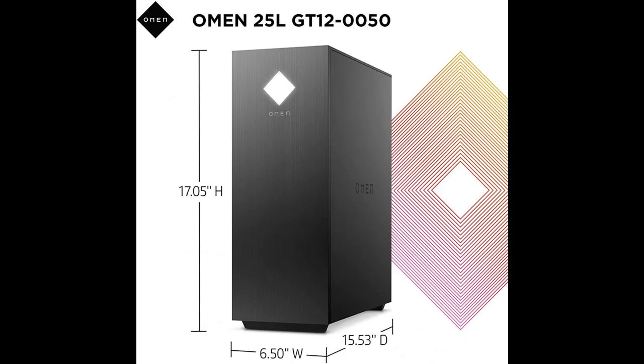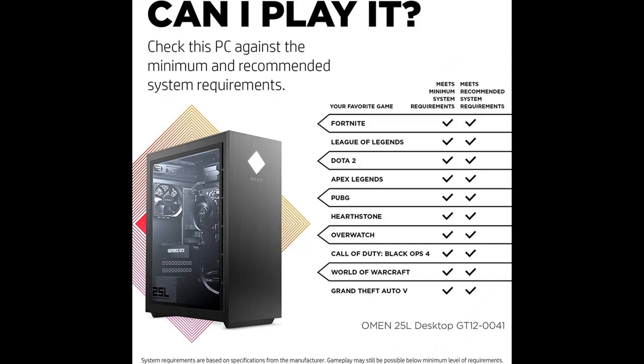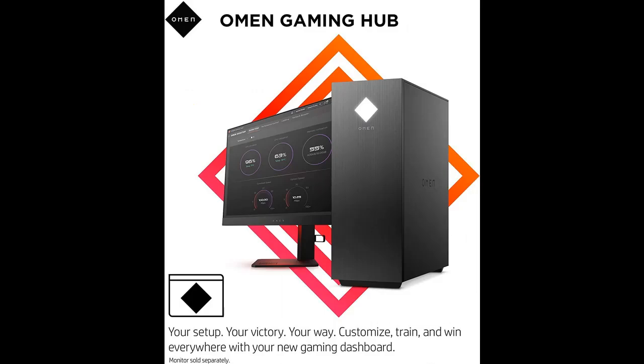When you need to get inside the system, the angled design makes it a breeze to open using the included double-sided screwdriver and replacement screws. With support for micro ATX motherboard builds and space for up to three storage devices, your aftermarket parts are sure to fit. When you've tricked out your rig just the way you like, show it off with the clear side panel and customizable internal lighting.